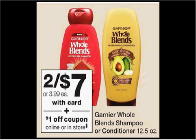Garnier Whole Blend Shampoo or Conditioner is on sale 2 for $7 this week. There's a $2 off coupon available at coupons.com and a $1 off coupon found in the monthly book in the front of the store, or you can load it to your card. If you buy two and use all three coupons, you'll pay $0.50 for each bottle.